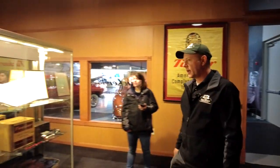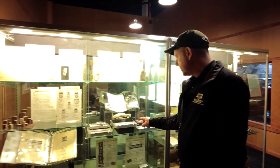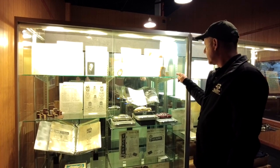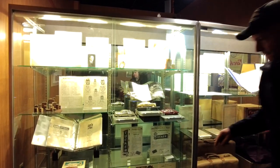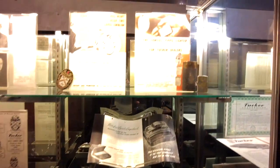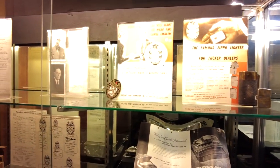You can see a lot of other Tucker advertising — things that Preston Tucker sold to make money: ashtrays, lighters, announcements, postcards. Anything related to Tucker Automobile, you're going to find it here.